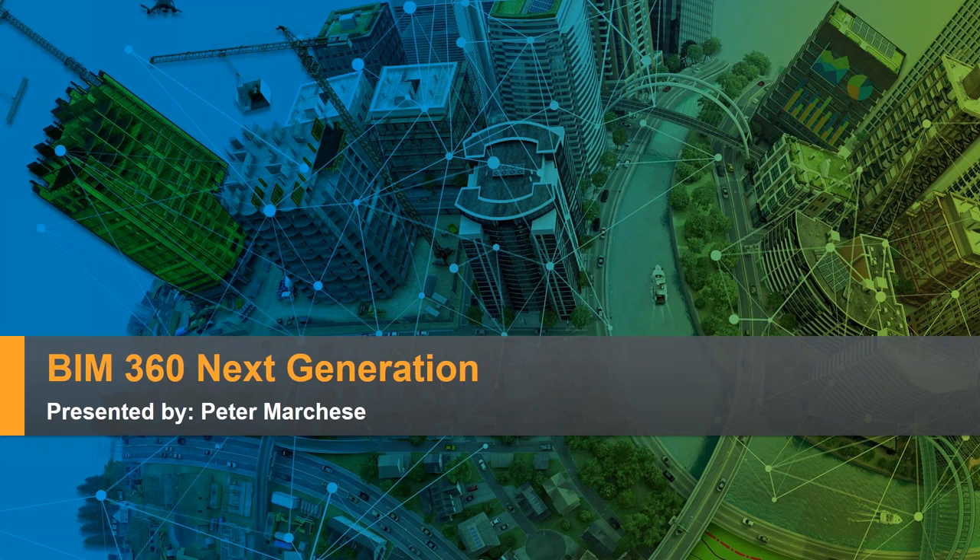I'd like to thank everybody for joining us today. My name is Peter Marchese. We're going to be going over the next generation of BIM 360. Just a couple of quick things: everyone's going to be on mute for the duration of the webinar. I'll be keeping an eye on all the questions in the chat window, so if anything does come in, I'll try to either address it during the presentation or at the end for Q&A, and hit anything that I haven't touched on at that point.